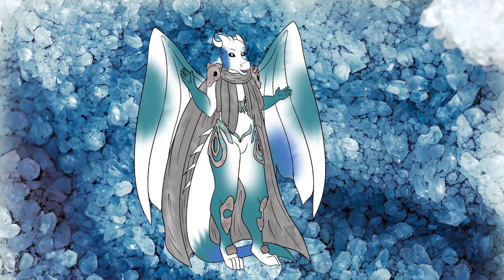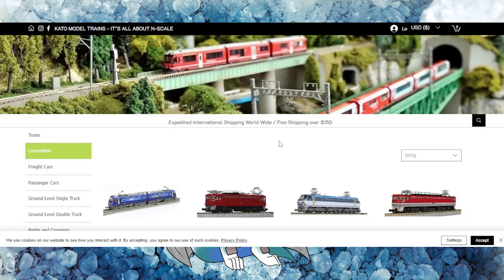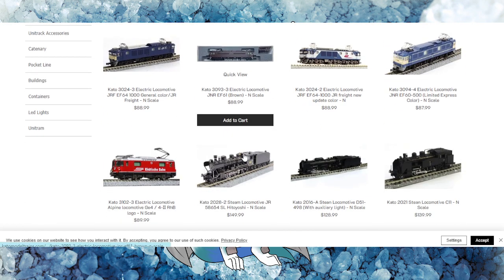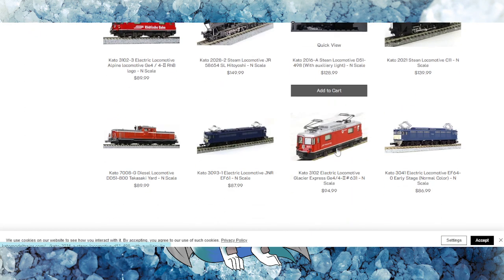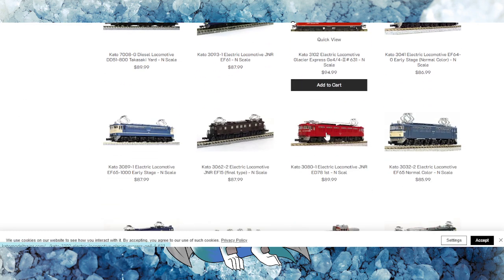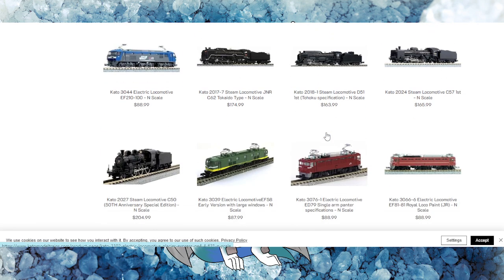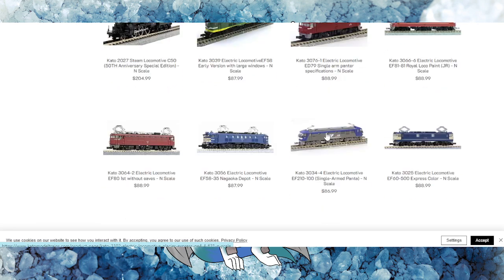There are also other trains out there in the world, so we're going to capture that. First, we'll make a trip over to Kato. Kato has a wide variety of offerings when it comes to international trains — mostly in N scale. They do have some European type of cars from all over the EU: diesels, electric diesels, steam engines.